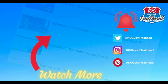We also handpicked these videos, which we recommend you watch next. Connect with us on Instagram, Twitter, Facebook, and on 100daysoftrailhead.com, all of which are listed below. Thank you for learning with us, and we'll see you next time.